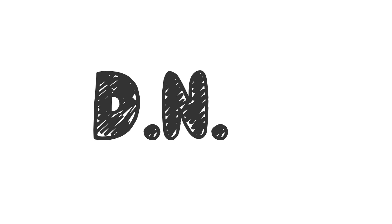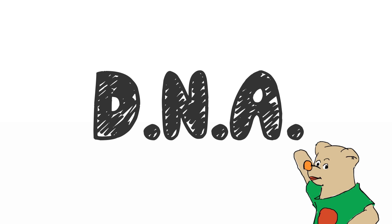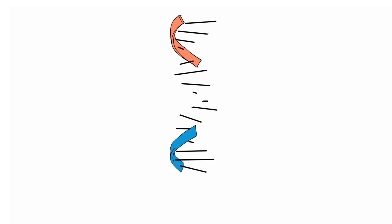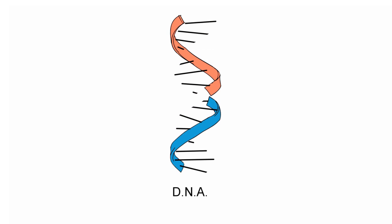Each of these cells are pre-programmed with a code which is called our DNA. And this code is completely unique to each of us, unless you are an identical twin. It is the sections of this code, or DNA, that tell the individual cells which job they do that are called our genes.